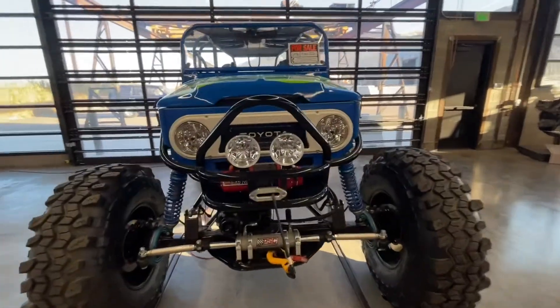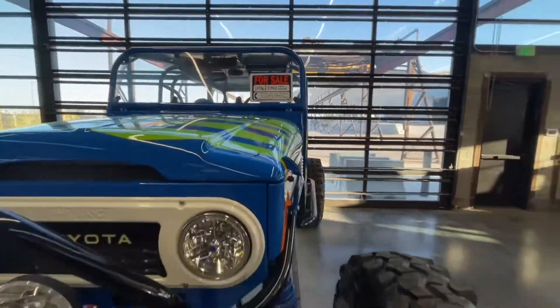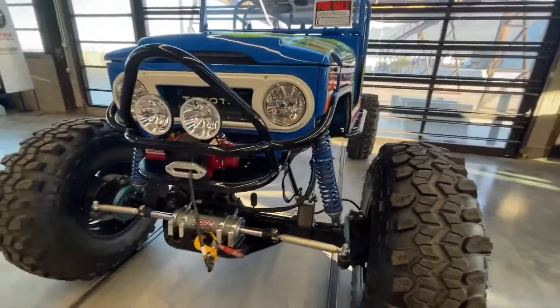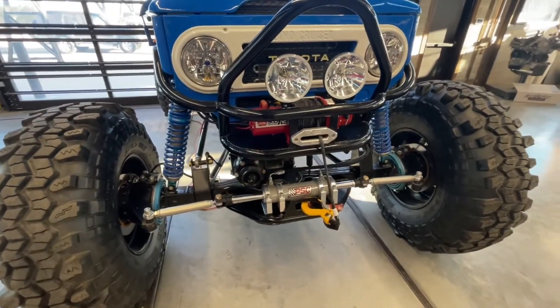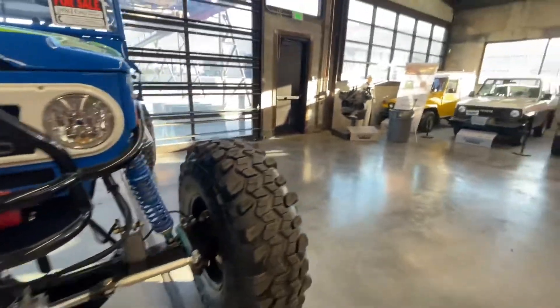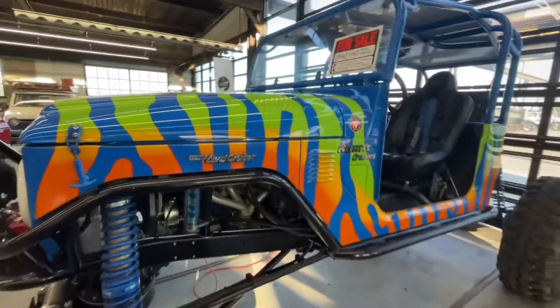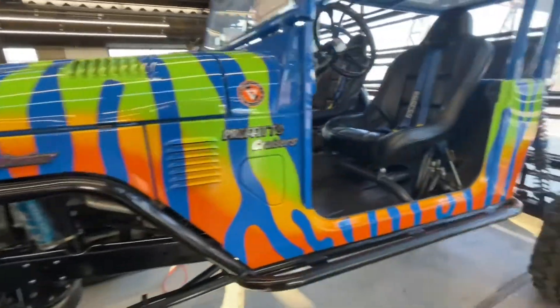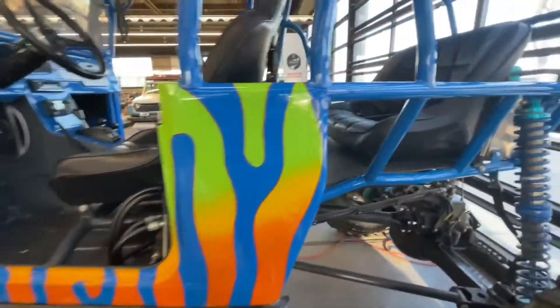Got one for sale — no price on it, but if you'd like to buy it, I'm sure if you call them they'll give you a price and ship it to you. It's on Rockwell axles with like 43-inch TSLs. Cool paint job — really cool paint job. Basically a tube chassis, well, back half anyway.